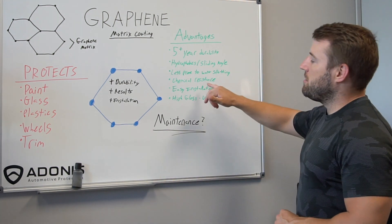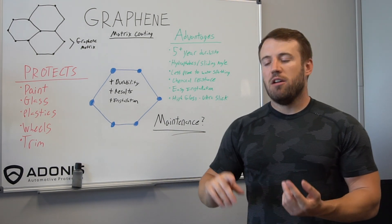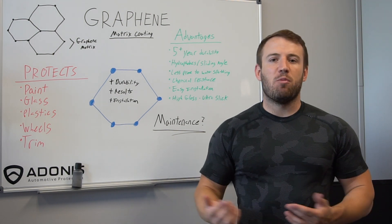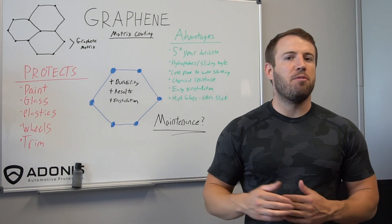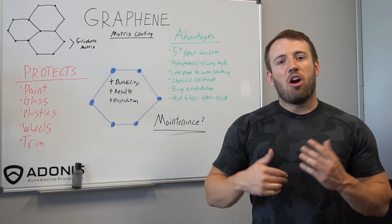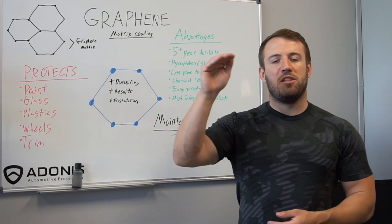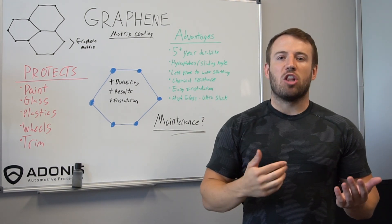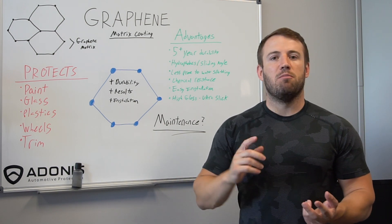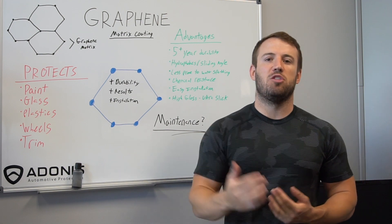Chemical resistance is another big factor. If you apply graphene on your wheels where you're using wheel cleaner, your painted surfaces, plastics, windshield — they're all going to come in contact with chemicals, whether car shampoos, windshield cleaners, or glass cleaners that would degrade the surface over time. Graphene has a very high chemical resistance, which means you will see much longer benefits: longer-term water hydrophobics, much longer-term shine, and slickness of the coating itself because of this resistance.